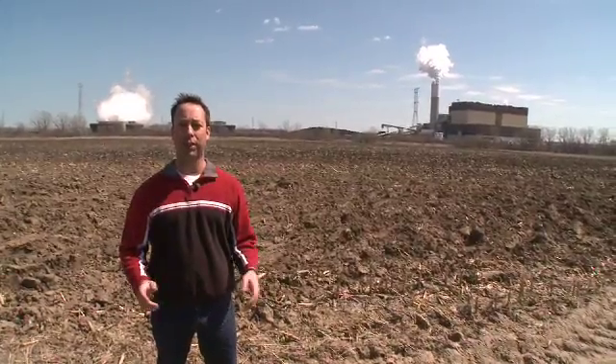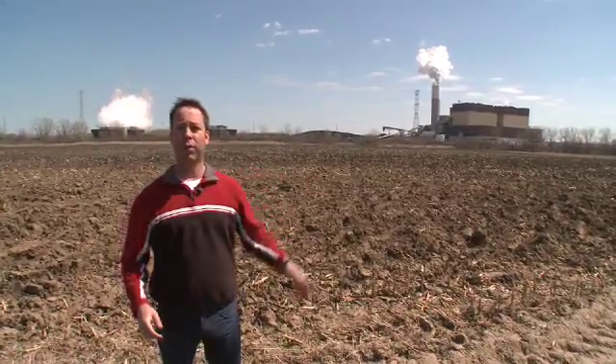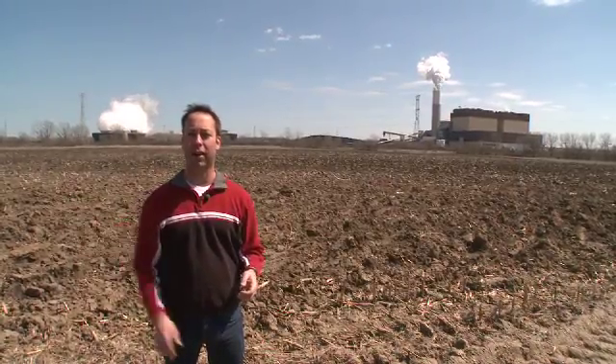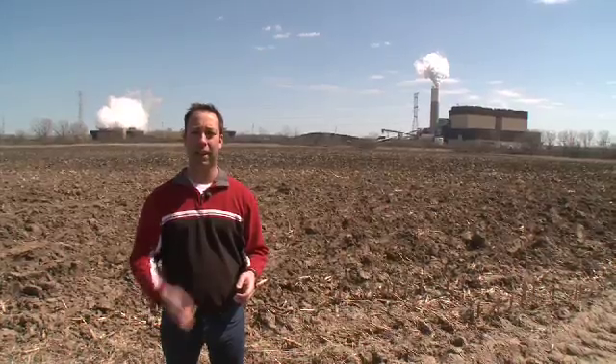So we're heading out of Pleasant Prairie, Wisconsin. Behind me is P4, where we just witnessed one of the first ventures outside the laboratory of a new technology used to capture CO2. We're going to head back in the car and go to our next destination. Until then, those are the facts.